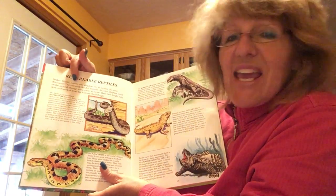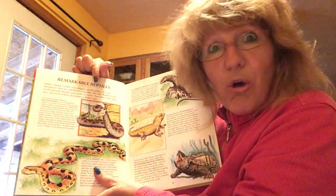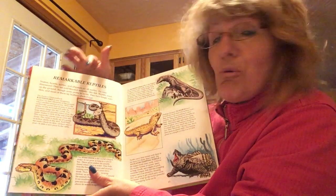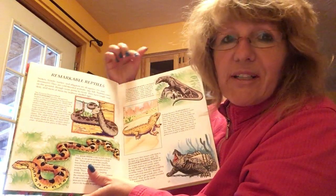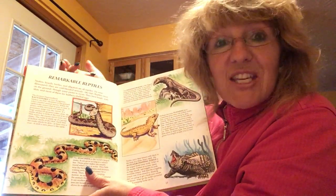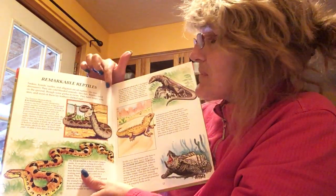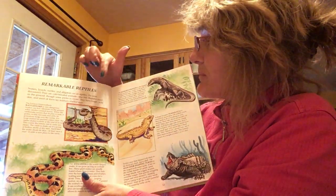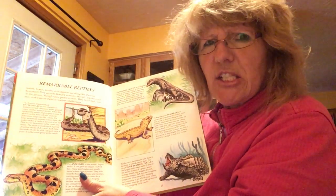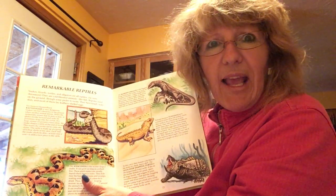It says snakes, lizards, turtles, alligators — they're all reptiles. So were the dinosaurs, and you know that Winnie. They are cold-blooded animals like the fish — remember we mentioned that about the fish the other day? Reptiles crawl on the ground, though some prefer to swim. They have tough scaly skin and most of them lay leathery shelled eggs.